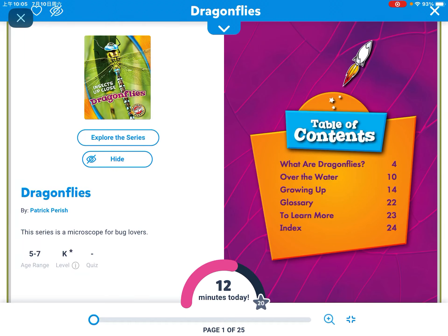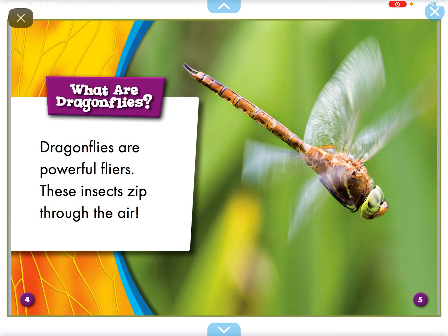Hi everyone, my name is Safian and today we're going to read another book called Dragonflies. What are Dragonflies?